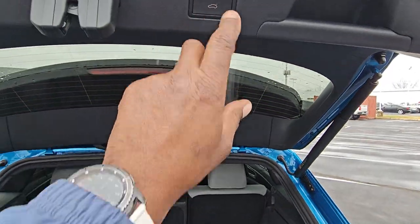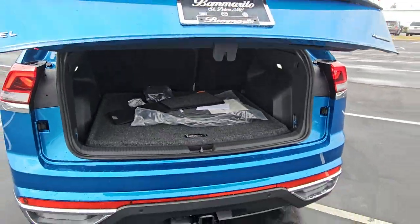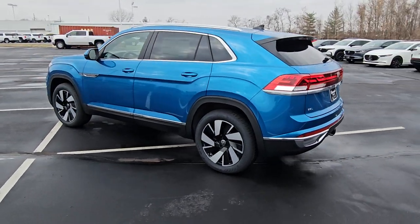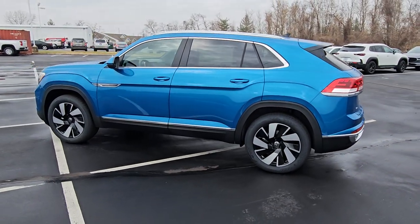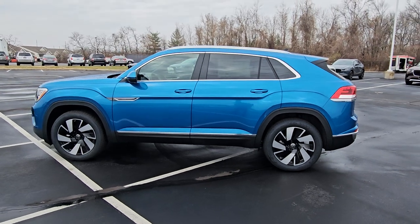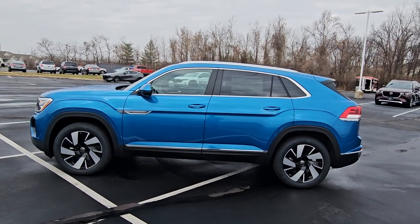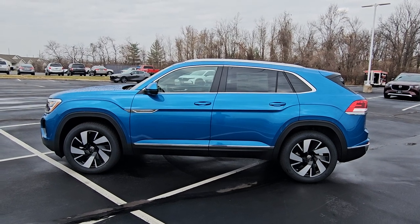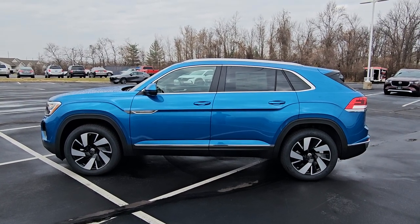This car comes with a four-year, 50,000-mile bumper-to-bumper warranty from Volkswagen, plus three years of included maintenance. If you buy from me at Bomberito St. Peter's, I'll give you an additional three years of free maintenance — so your 10, 20, 30, 40, 50, and 60,000-mile oil changes are all covered. Those extra three years are a local deal only and must be redeemed at my dealership.